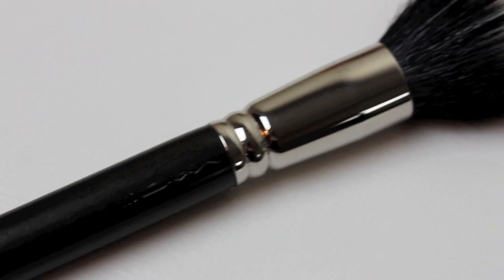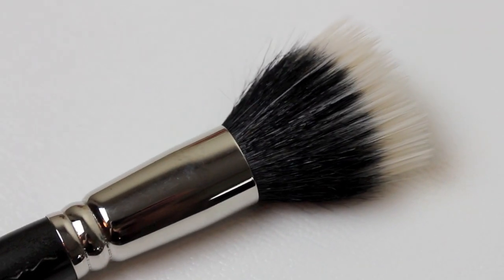I used to love the Sigma F80 flat top kabuki, but that's a pain to wash — all the foundation gets stuck in there. Whereas with the Real Techniques buffing brush, I just mix it with some baby shampoo and I'm done.